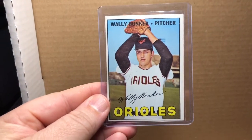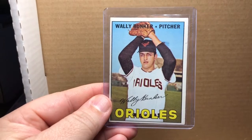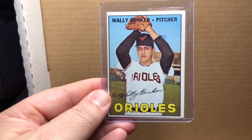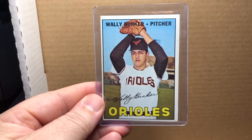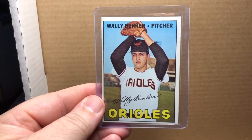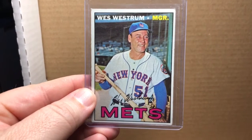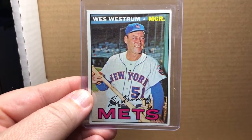Got a pitcher with the Baltimore Orioles from the 1967 Topps set — Wally Bunker. Nice old school card.